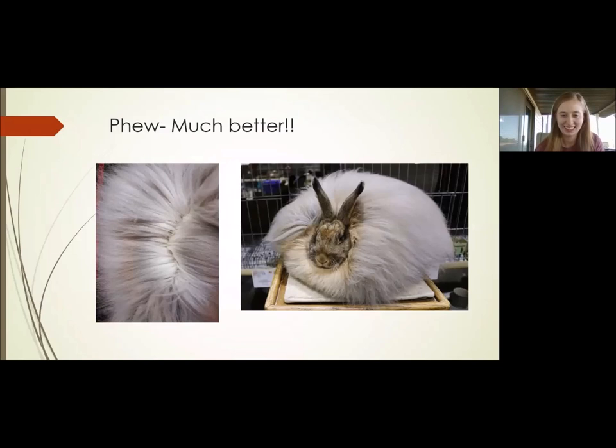Next we have the Giant Angora, also known as the commercial Angora. Giant Angoras were created for the purpose of being commercial animals for both body and wool production. They have commercial type and are the largest of the accepted Angora breeds in the ARBA. They are shown as standard, and currently only the ruby-eyed whites are accepted for showing — they're working on the blacks and chestnuts, which have a COD. The wool points are the same as the French: 55 points total, density 25 points, texture 20 points, and length 10 points.